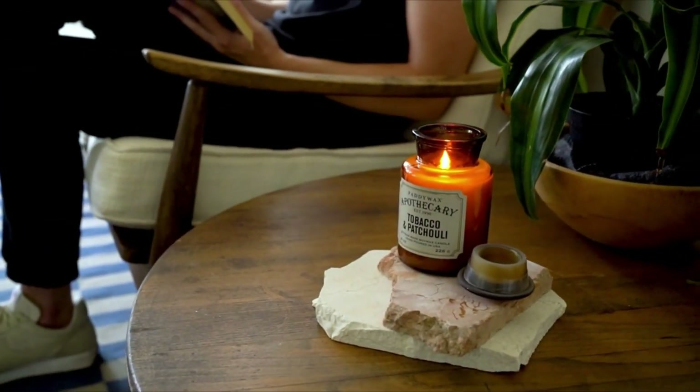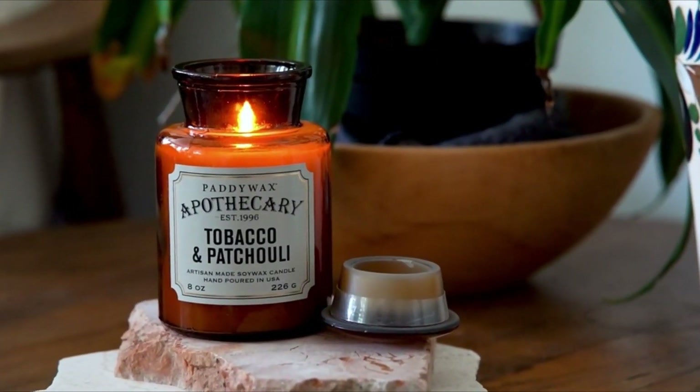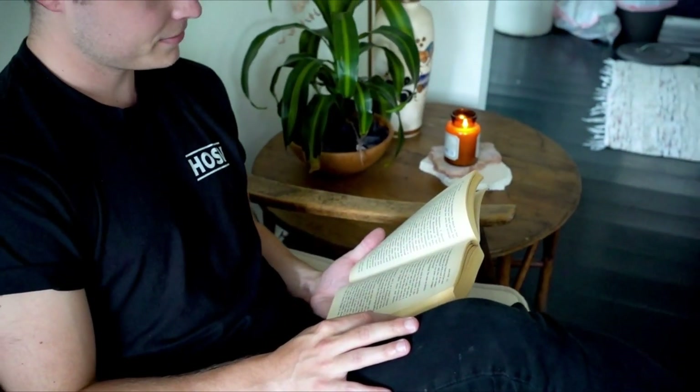Scoop up this amazing offer and give your bookshelf something to brag about — a tobacco and patch candle in an amber apothecary jar.